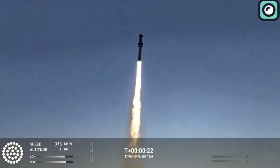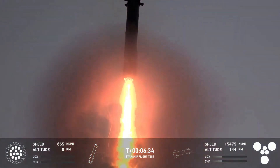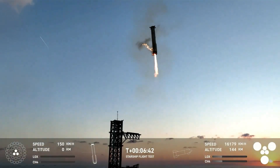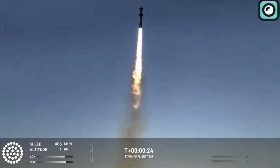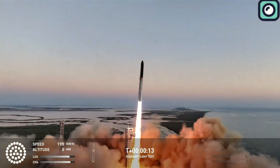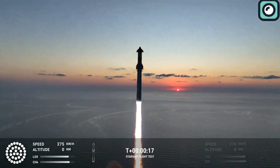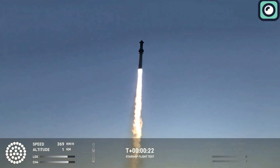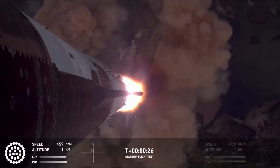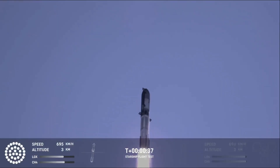One of the most significant moments in this mission was the successful recovery of Super Heavy Booster B12 by SpaceX's innovative chopstick mechanism. For the first several minutes of the flight, the Super Heavy Booster functioned flawlessly, providing the necessary thrust to lift Starship into the upper atmosphere. The rocket reached supersonic speeds as it ascended, its Raptor engines working in perfect synchronization to balance the immense forces and stresses experienced during flight.